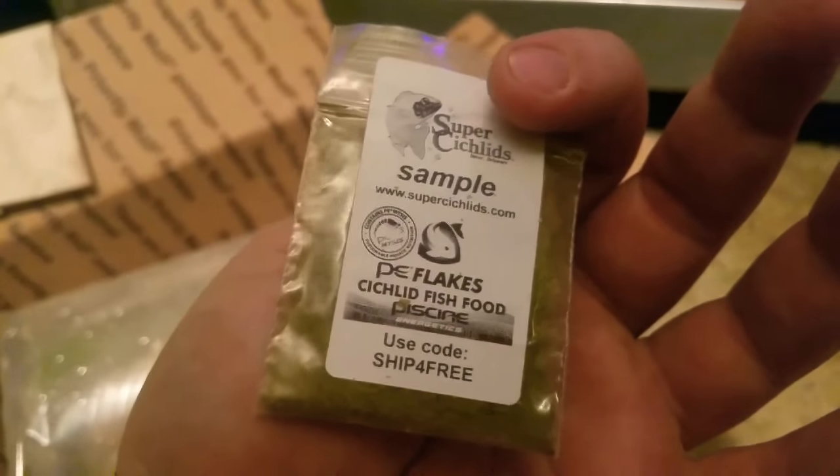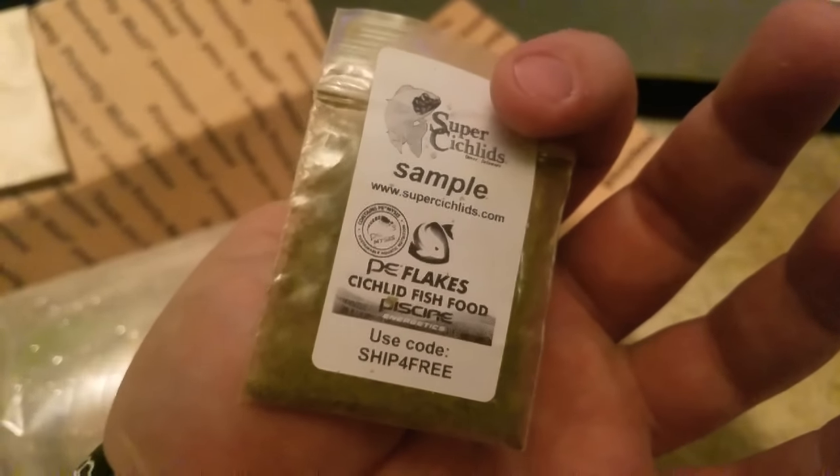Alrighty, so it looks like we got a few sample packets of food, which is really nice — 0.5 millimeters, that's really nice for fry. I crumbled it up even a little bit more at 0.5, but it's really good for guppies. Super Cichlids fish food — I'm gonna have to check this out. Here's the packaging: as you can see, the bag doesn't move around but the water still does. Looks like there's a couple more sample packs, but we got to get into these fish.